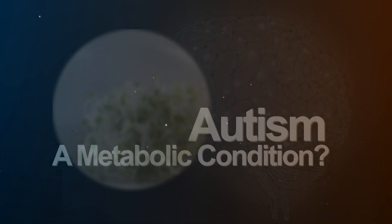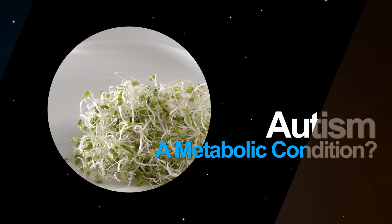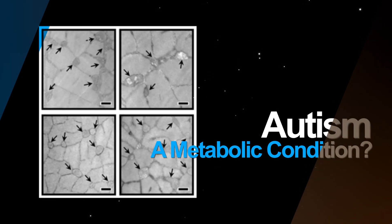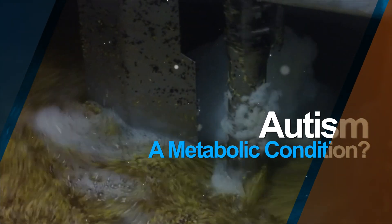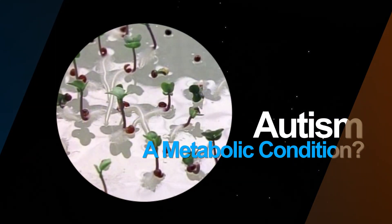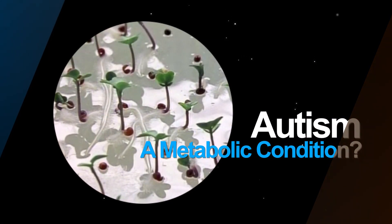Could glitches in the way cells process energy be a culprit in autism and related disorders? In one recent study, autistic mice improved when fed a man-made oil. In another, autistic young men fared better while taking a chemical derived from broccoli sprouts. Both treatments seem to alter cells' metabolism.